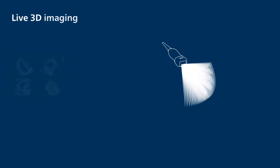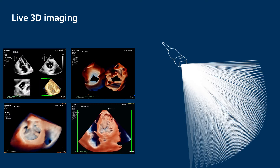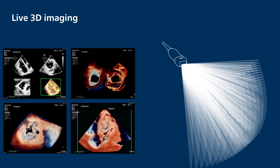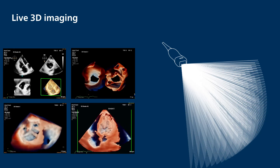The X5-1C produces enhanced clinical information in 2D and 3D imaging over a standard phased array transducer. The benefits may include a shorter exam time due to superb visualization of MPR views derived from a 3D volume, and improved imaging of more difficult structures, such as tricuspid and pulmonic valves, as well as the LV apex.